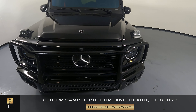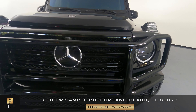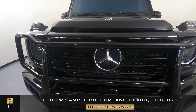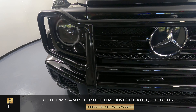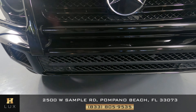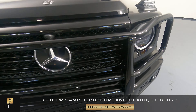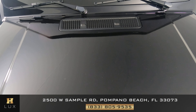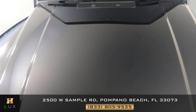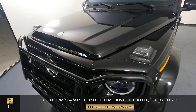Let's take a look at the front bumper — everything seems to be intact, no scratches, no paint chips. Let's go up to the hood — everything is excellent, very nice. Let's come over to the driver fender.